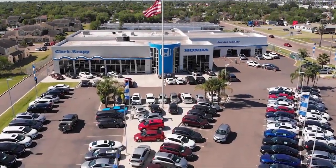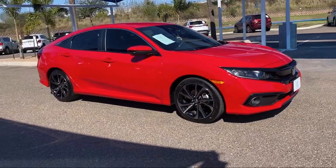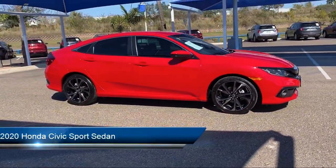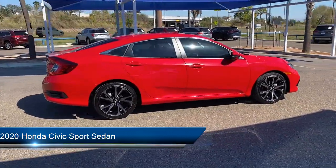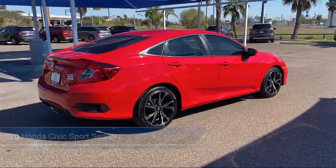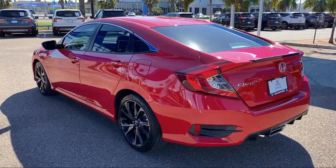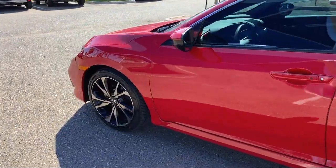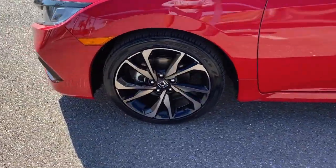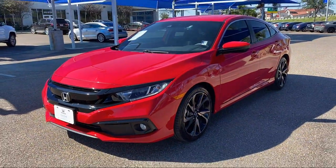Welcome to Clarkknapp Honda. Here's a look at another one of our great vehicles from our inventory. It comes equipped with fully automatic headlights, Apple CarPlay and Android Auto, dual front side impact airbags, split fold-down rear seat, rear view camera, keyless entry, auto high beam headlamp control, rear spoiler, air conditioning, alloy wheels, and has less than 15,000 miles on the odometer.